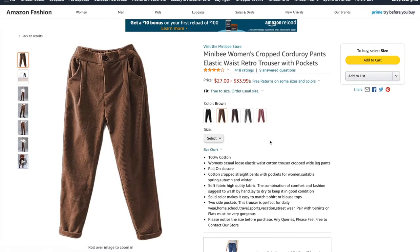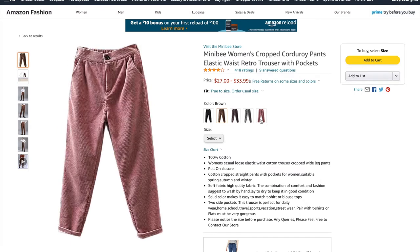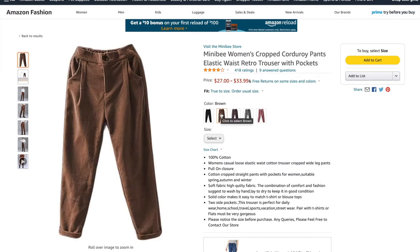The next thing I have are these corduroy pants. They're cropped, they're comfortable, and they're amazing. I cannot get enough of these — they are incredible. I do feel like I am part of the frog and toad universe when I put these on, and I think that is the whole point of them. There's a couple of colors, but you cannot go wrong with brown.